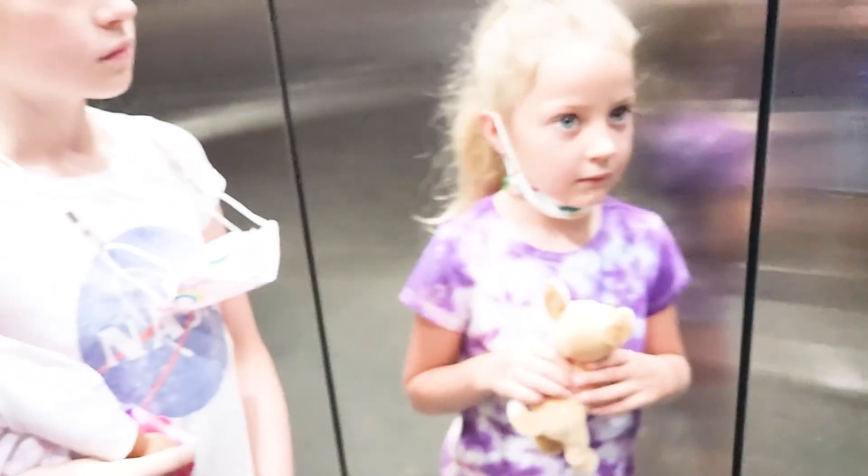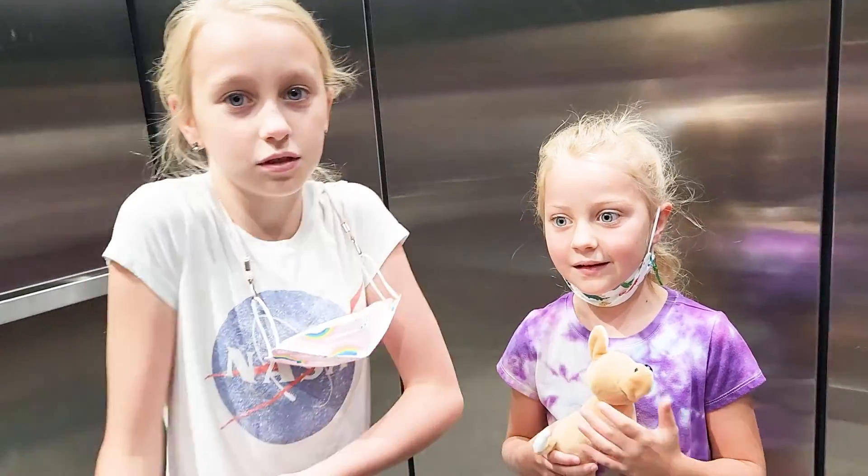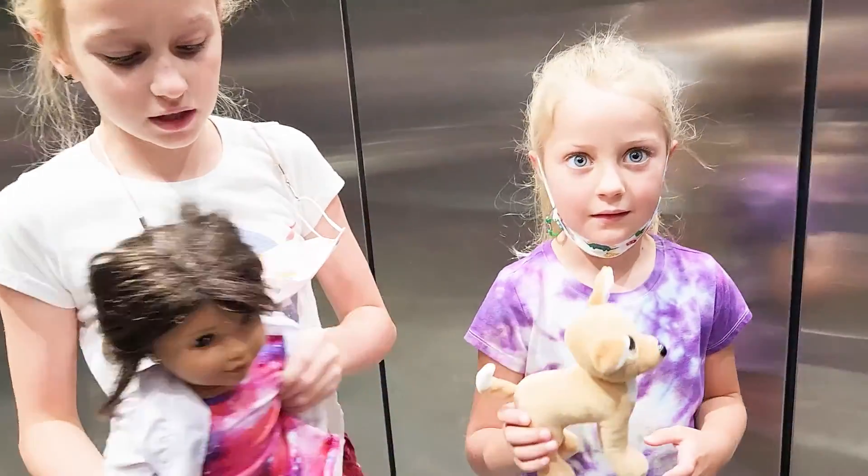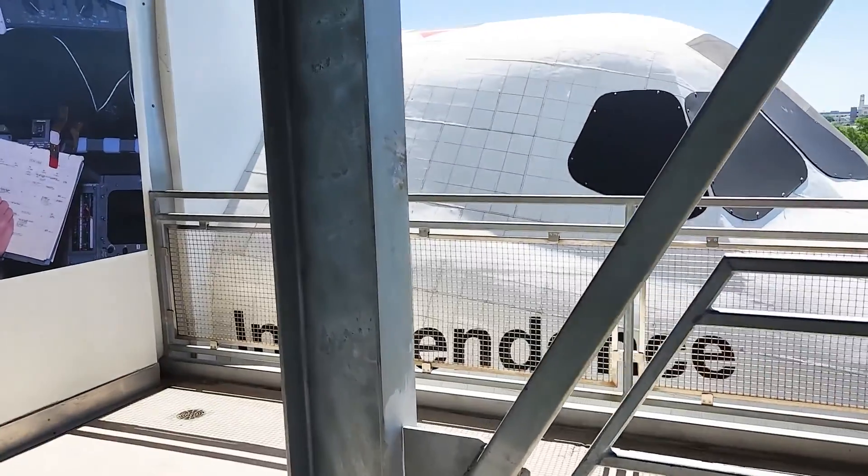We're going to start at the top and work our way down. There's Luciana — she has her lab coat on. Here we go to the flight deck.